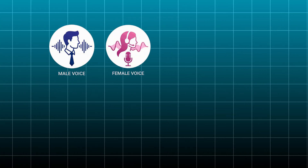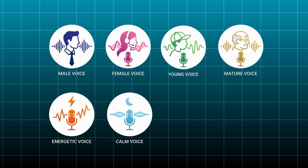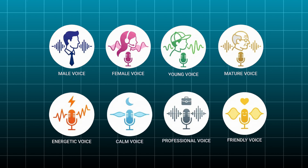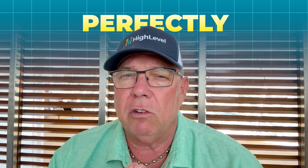We're talking about male voices, female voices, young voices, mature voices, energetic voices, calm voices, professional voices, and friendly voices. Whatever your specific requirement is, there's a voice option that will fit you perfectly. Plus, you can manage up to 10 different voices at the agency level, which means you can tailor different voices to different clients or different purposes.